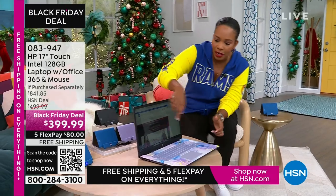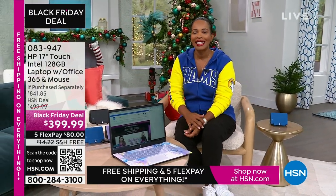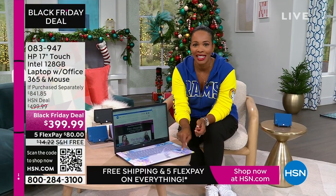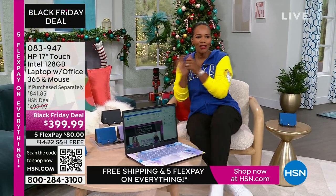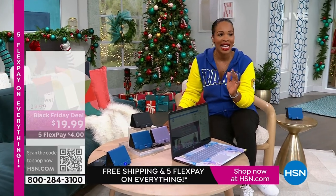This is coming up. It's touchscreen, it's big — a 17-inch. If you want to get rid of the big desktop but don't want to go too small, this 17-inch is going to be perfect for you. Our price is less than $400, shipping is free, and the FlexPay is $80.